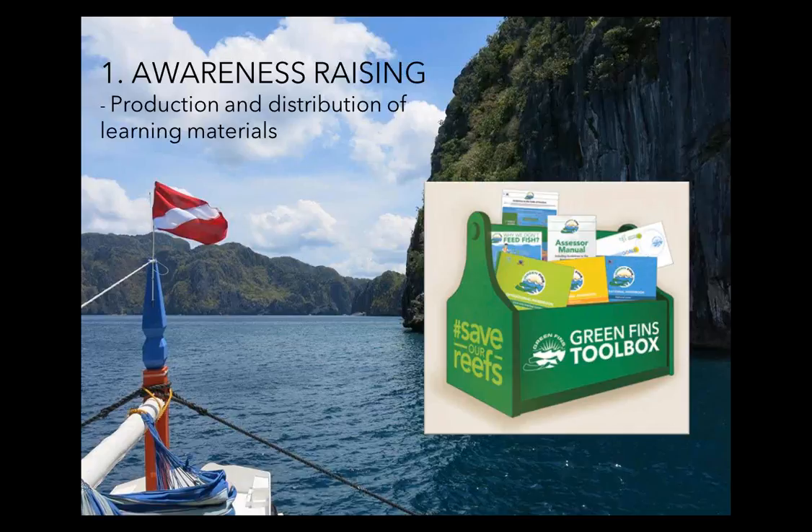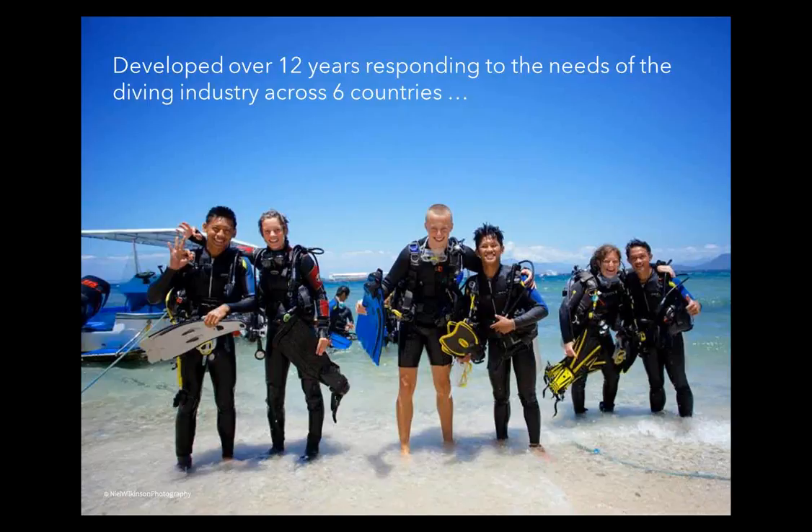Regarding the production and distribution of learning materials: as UN Environment's lead technical partner on Green Fins, Reef World has been documenting and collecting practical solutions for daily environmental challenges over the past 12 years. The outcome has been the Green Fins toolbox, which can be accessed through the download section of the Green Fins website and comprises three handbooks and the Green Fins pack — the entire collection of guides, posters, presentations, and forms needed for Green Fins implementation.